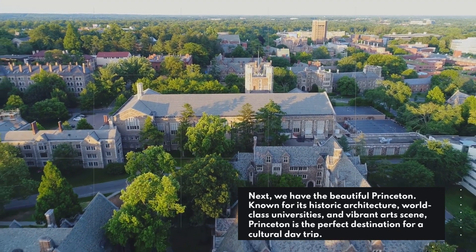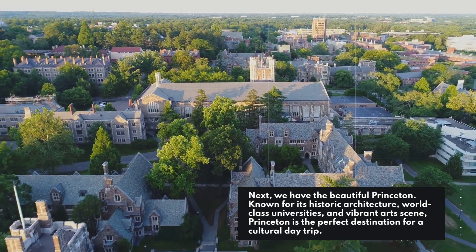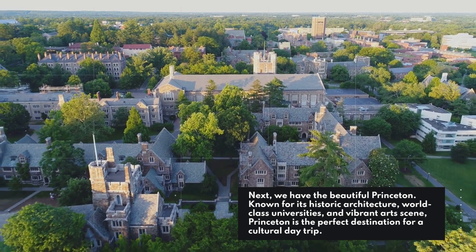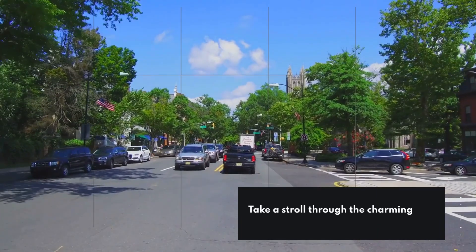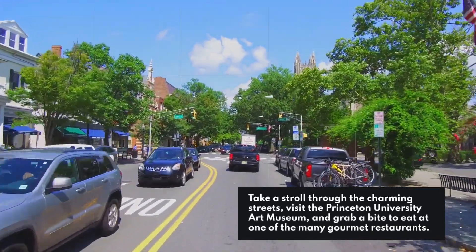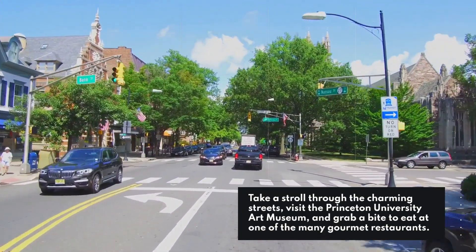Next, we have the beautiful Princeton. Known for its historic architecture, world-class universities, and vibrant arts scene, Princeton is the perfect destination for a cultural day trip. Take a stroll through the charming streets, visit the Princeton University Art Museum, and grab a bite to eat at one of the many gourmet restaurants.